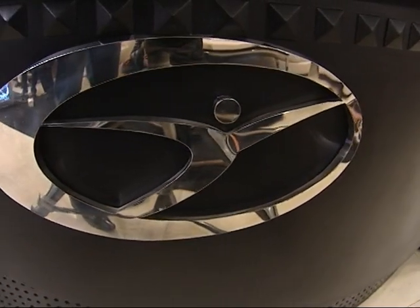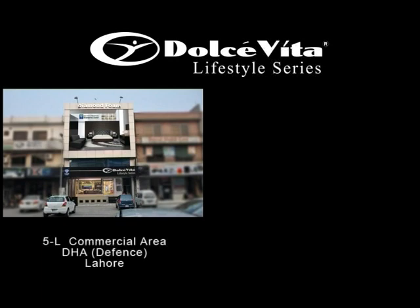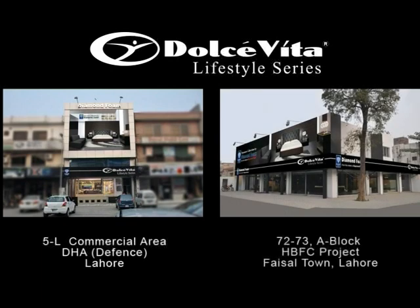Come on in and possess the luxury. Diamond Dolce Vita Lifestyle Showrooms at Defence, H-Block Commercial Area and opposite Jinnah Hospital, Faisal Town.